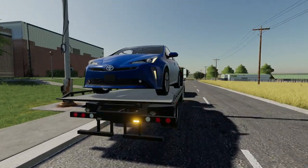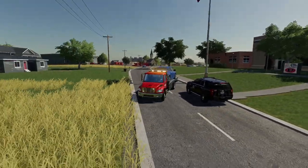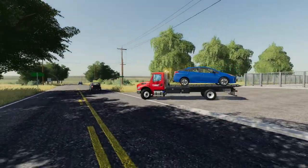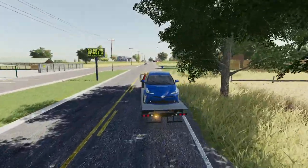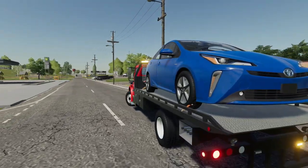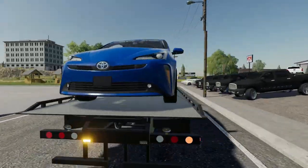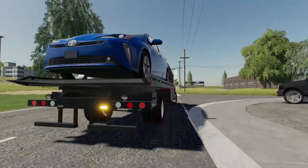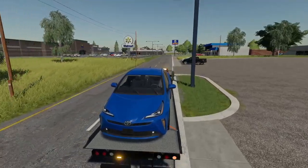We've got the Prius loaded up onto the rollback and we'll get on out of here. That officer will get on out of here as well. The owner has now requested that we take it to the local dealership here in town, so that is what we will do — on over to the Dodge dealership we go. We're just about to the Dodge dealership here, it's right up here to the right hand side. We'll take the front entrance and drop this off for the Prius owner, and hopefully they'll be able to get it fixed for him.